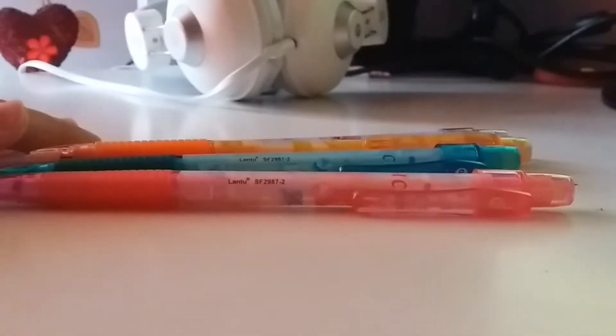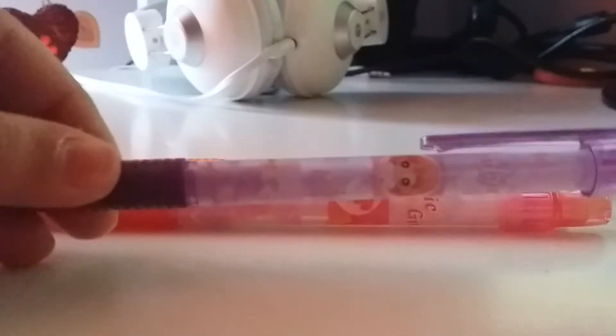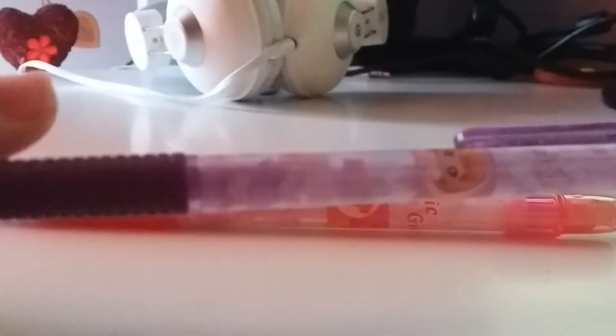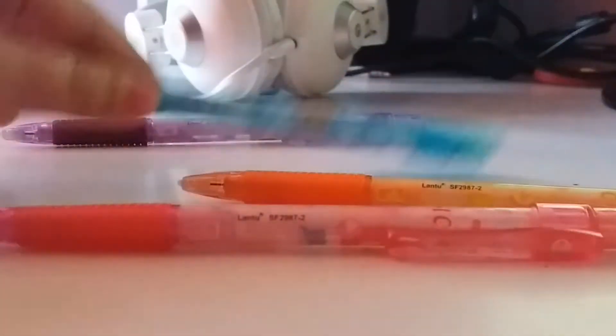Hey guys, we're back with another video. Today I'm going to be showing you some of my mechanical pencils that I've got. I got the purple one yesterday - it's pretty cute, as you can see it even has a little girl on it. And I got the other three today.